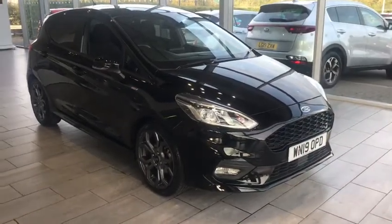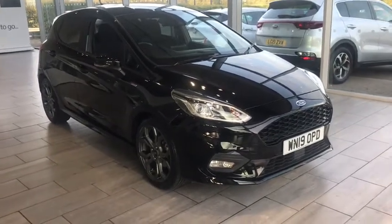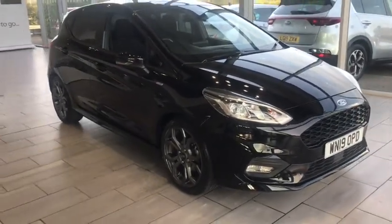Welcome to Tamed Cars. Here we have a beautiful, stunning looking Fiesta 1 litre SD line in black. It's just been serviced with two keys and it's ready to drive away.